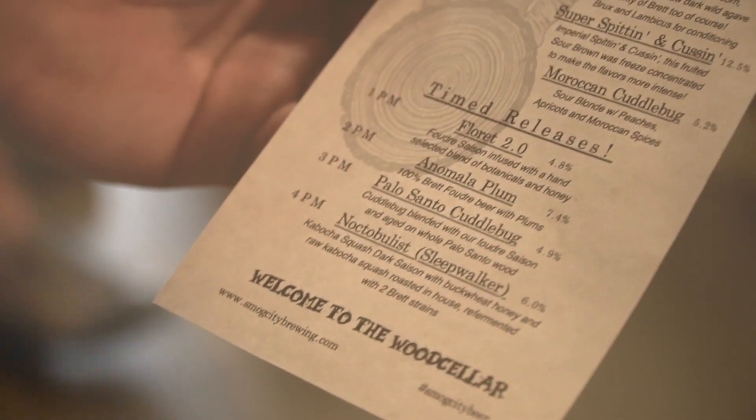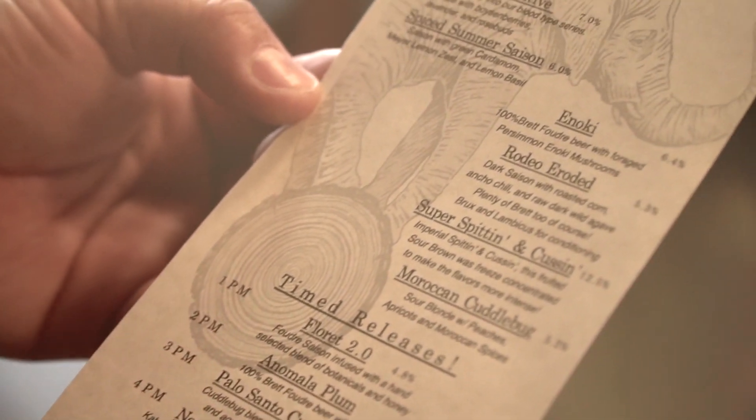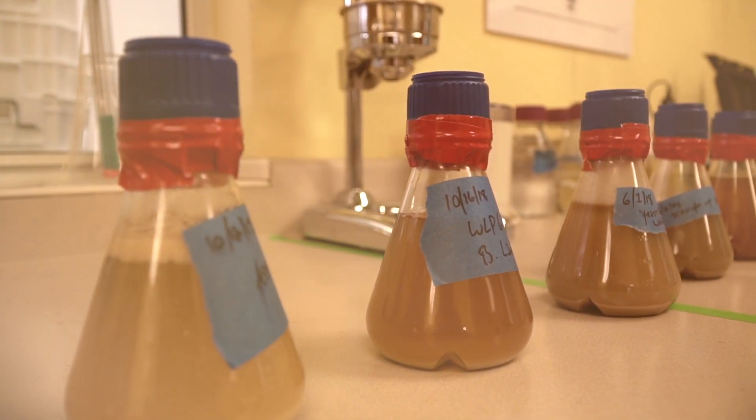We have this huge facility that's creating really interesting, culinarily diverse beers that people should experience and get excited about. So today we put on 13 beers that have never been on tap before and just wanted to showcase what we're doing.